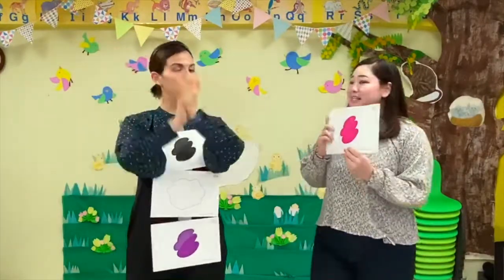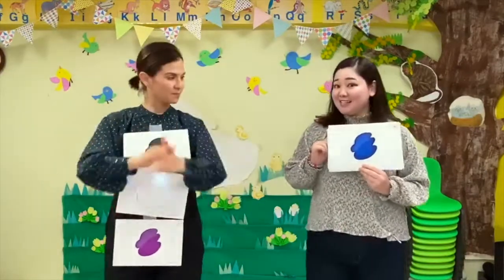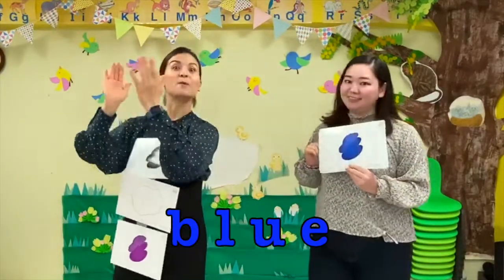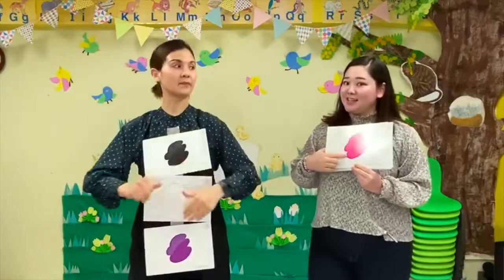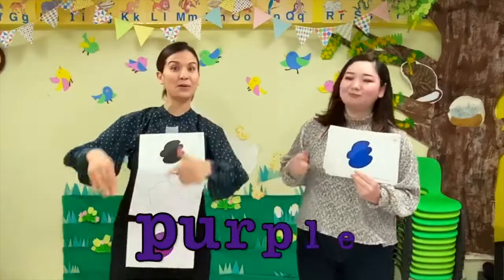What color is this? It's pink! What color is this? It's blue! What color is this? It's pink and blue and black and white and purple!